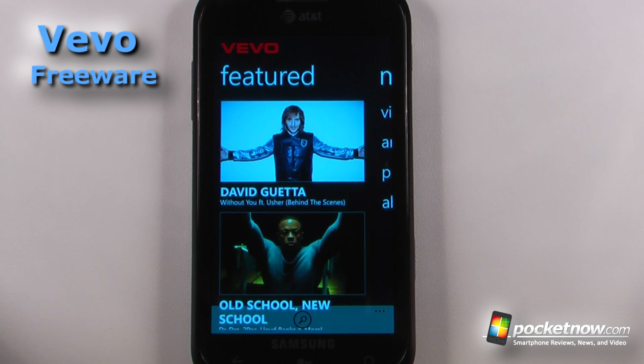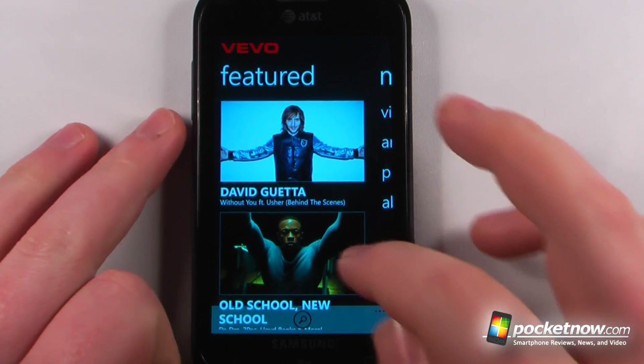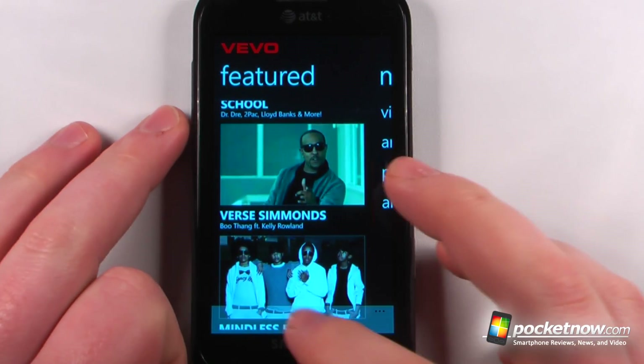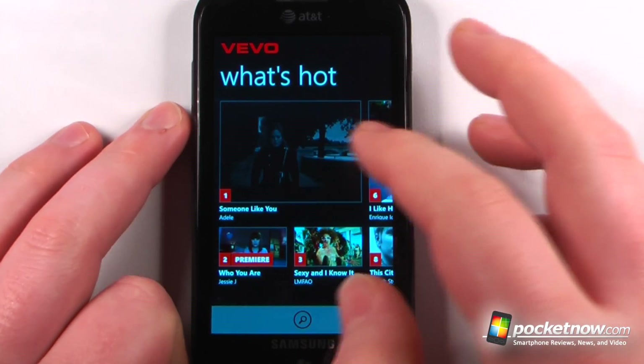Vivo is a free application available in the Windows Marketplace that allows you to watch music videos directly from your Windows Phone 7 device. Here we can view the featured videos if you like, and you can also search for something. We can go to menu and view other videos and see what's hot.